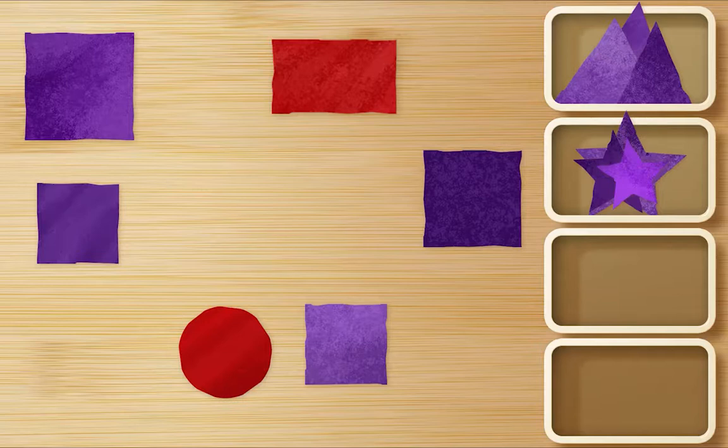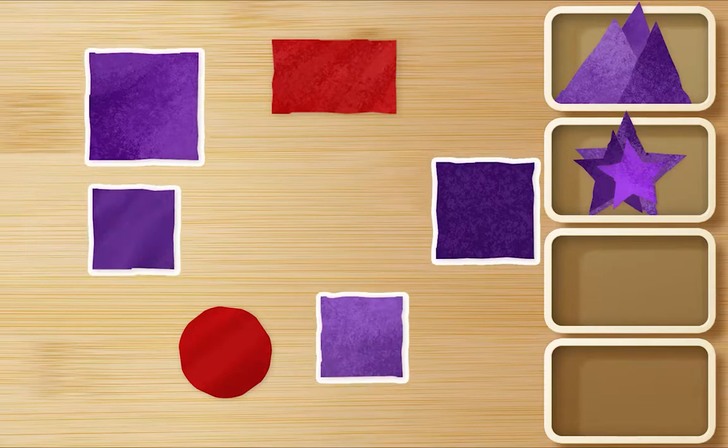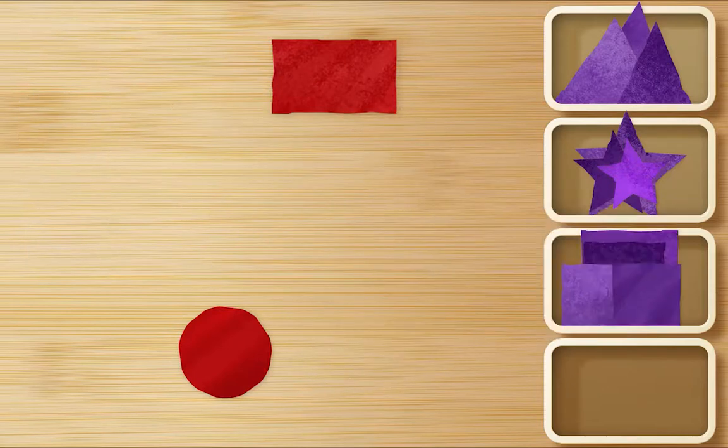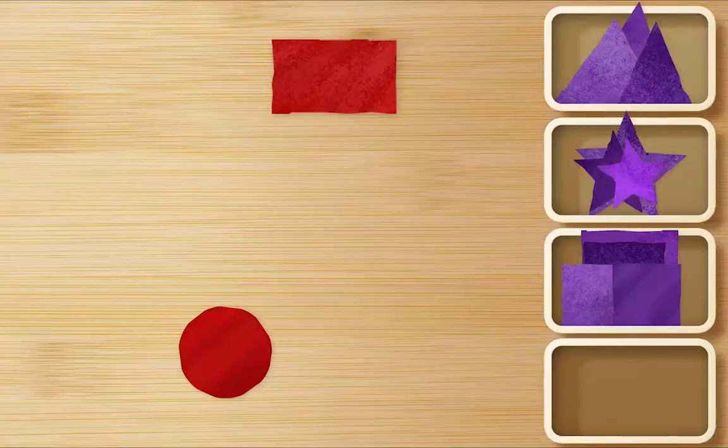Splendid! Should I look for purple squares now, Ms. Panda? That's a good idea. Okay. Here. Here. Here. And here. Great. And what's left? Two red shapes. Okay. Let's put both of them in their own box. Okie dokie.